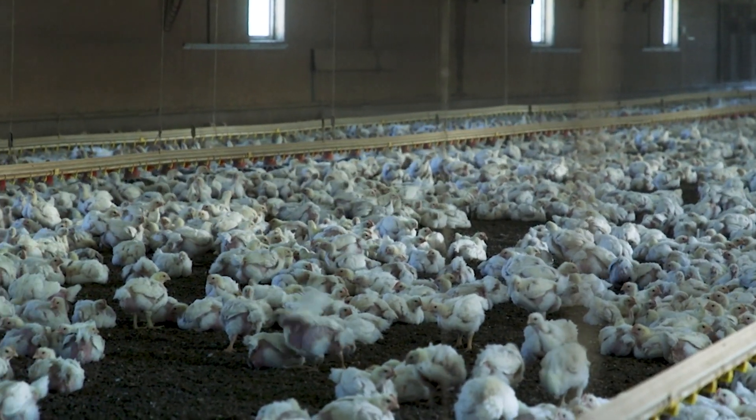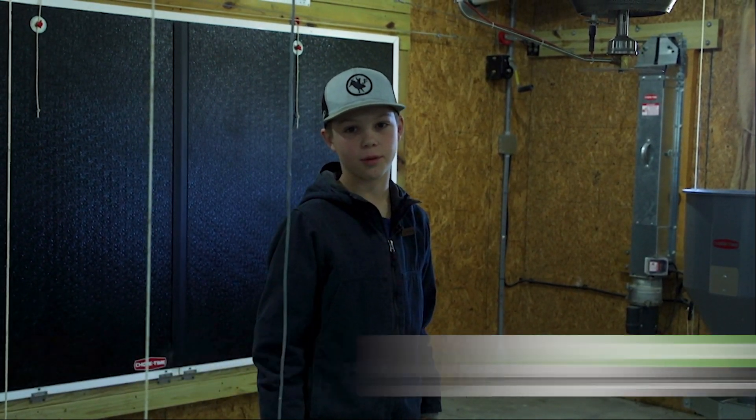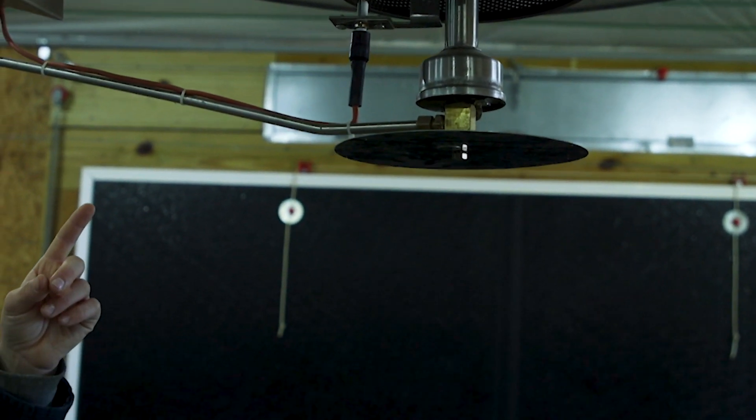We get the chickens here on the farm the day that they're hatched. The houses are 91 degrees when we put them in — you've got to keep them warm. Those birds are just coming out of an incubator. Their body temperature is normally 104 degrees, and if the chickens get too cold it will make them not want to eat and drink. That's really what the heater does — it just helps them stay warm.